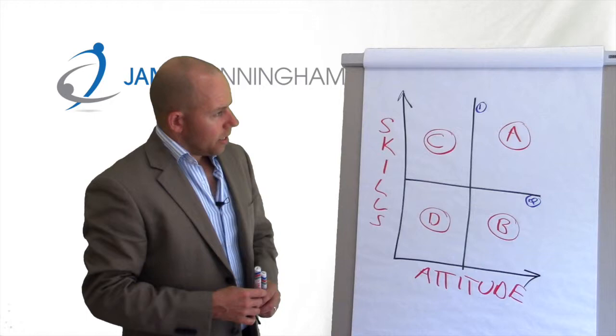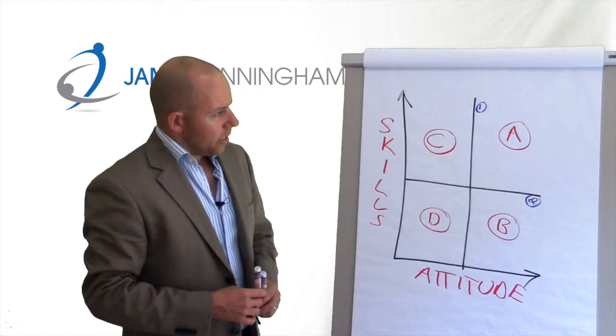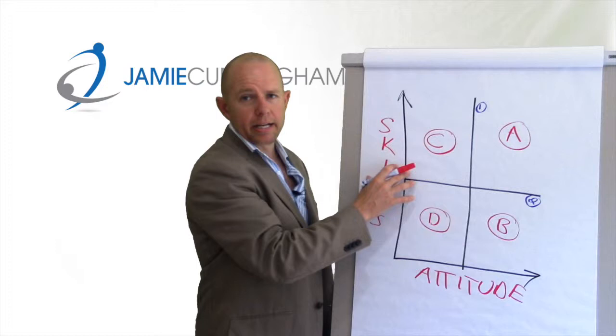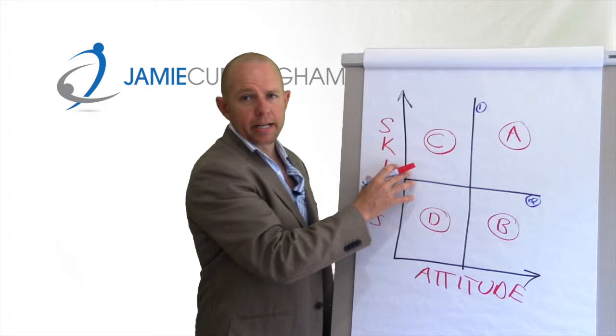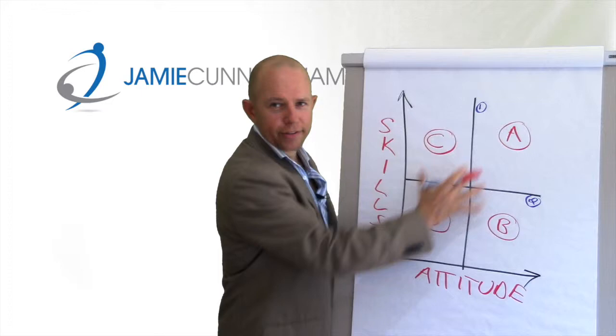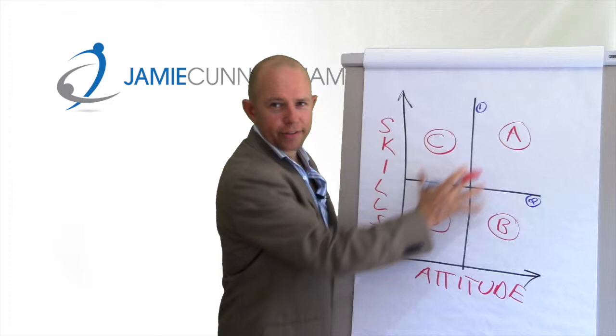Then we're going to talk about Cs and Ds. The tendency is for people to say my As and Bs are my good people and my Cs and Ds are my bad people. Sometimes that might be true, but I've seen many cases where someone has a C player because of how things are communicated — misunderstandings, lack of clear expectations, leadership style. There are a lot of reasons why someone might be over here. Ds are tougher to move on the chart, but it's still possible. So don't draw any foregone conclusions after you plot this.